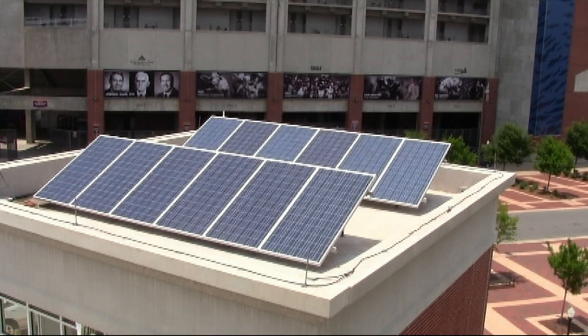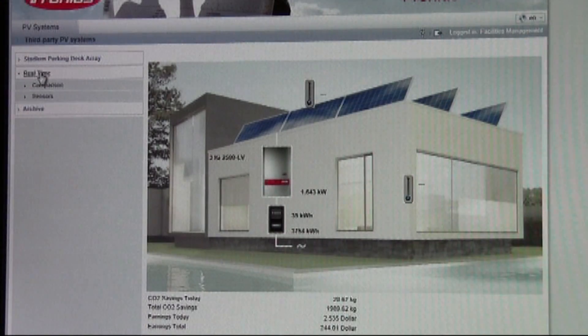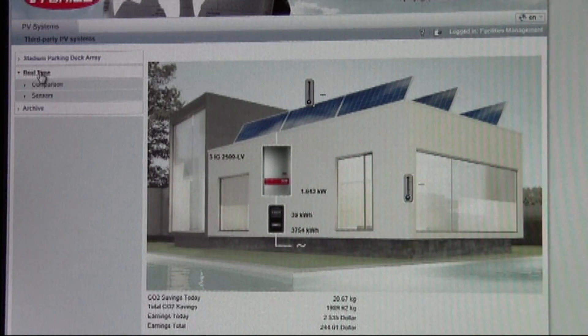The panels in this project have been up since April, and a web page available on the facility site gives researchers and the public a way to track the number of kilowatt hours accumulated, plus the daily amount of consumption — all part of the educational component of the project.